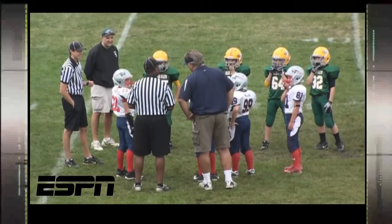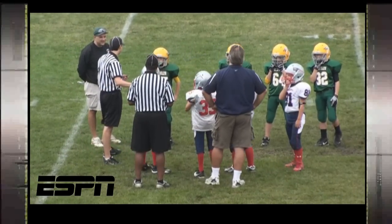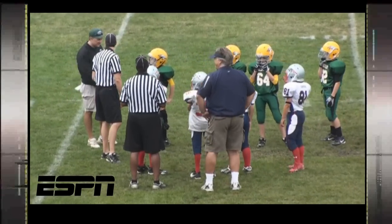Next on SportsCenter, we'll look at the BMW Championship, but first let's see the top 10 plays from Saturday's South Elgin Patriots game versus McLean.